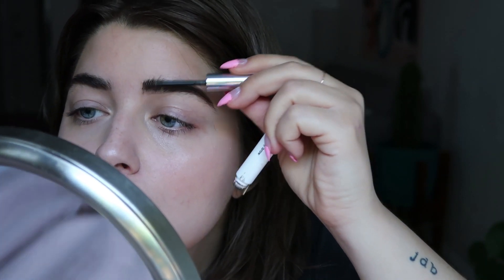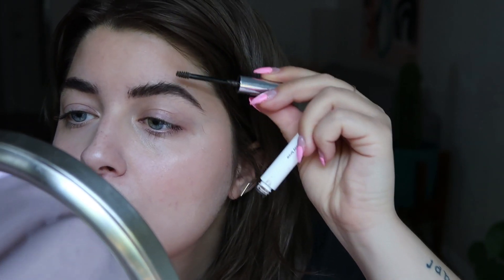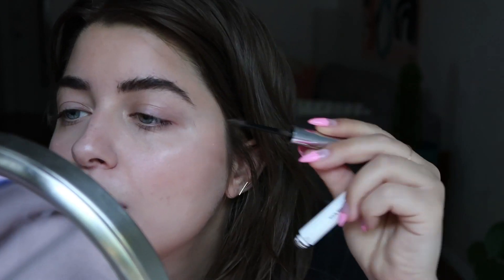Now I'm going to take my Boy Brow — the best product to ever freaking exist — and just make them look even bigger and fluffier. I love it because it tints them a little bit but it's like a waxy pomade, so they stand straight up and stay there. I love that look; I think it's very high fashion.